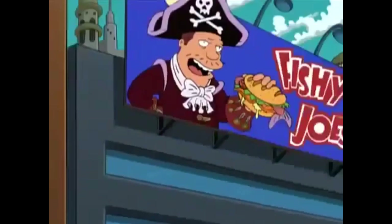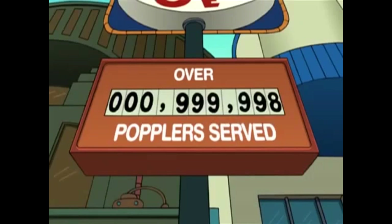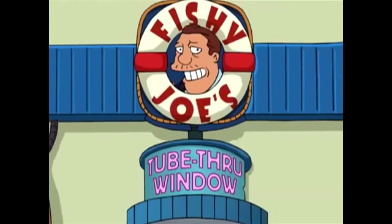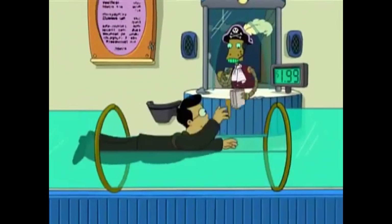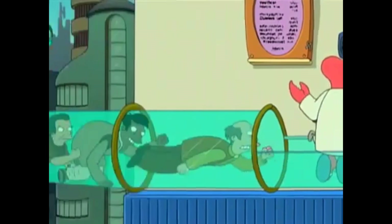Pop a Poplar in your mouth when you come to Fishy Joe's. Where they come from is a mystery, what they're made of no one knows. You can pick them, you can lick them, you can chew them, you can stick them, and if you promise not to sue us, you can shove one up your nose. So, thank you Poplars.